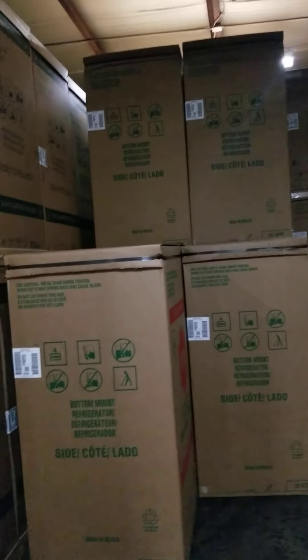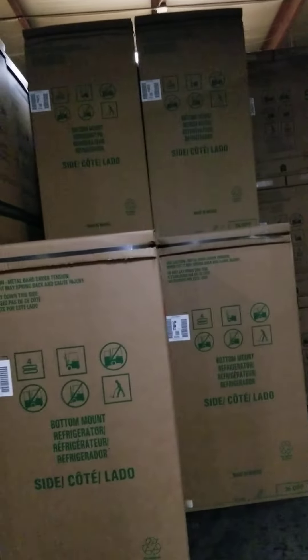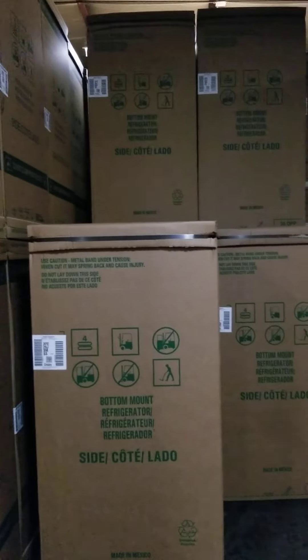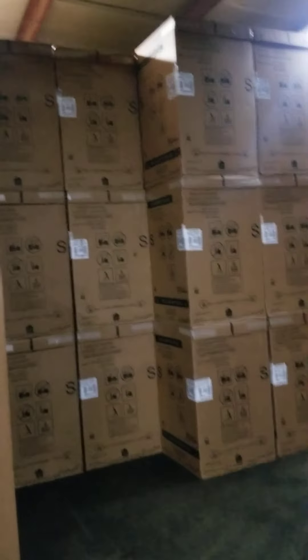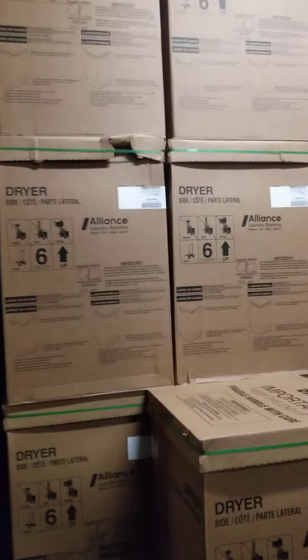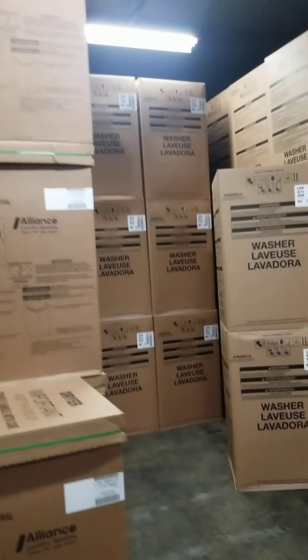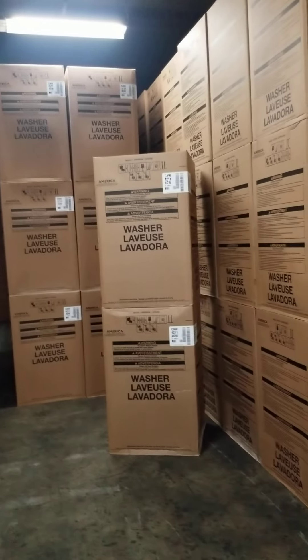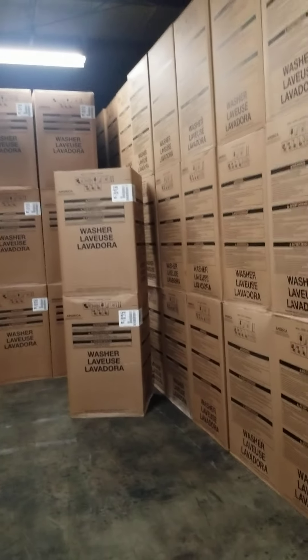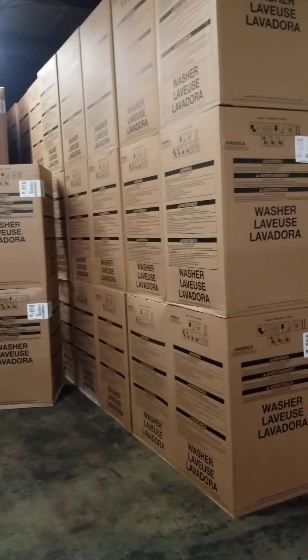I've got some XFE26 in stainless — bottom-mount French door, ice and water on the outside. There's our GE-produced Crosley Professional washers — good slug of those. Some more LDE30s. Still got a lot of CAW4211s — that's the closeout, the predecessor to the one we just saw around the corner.